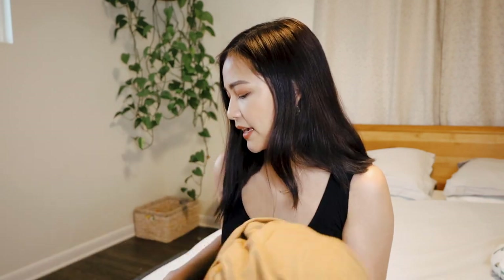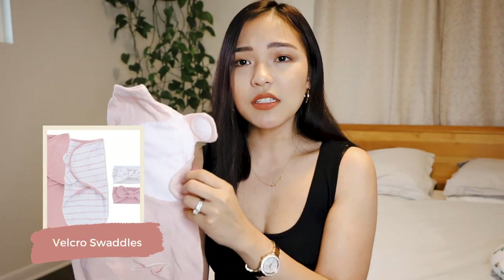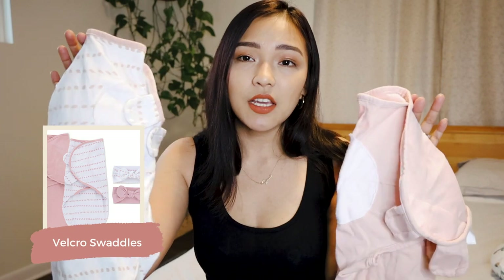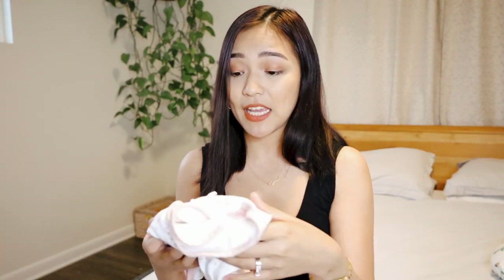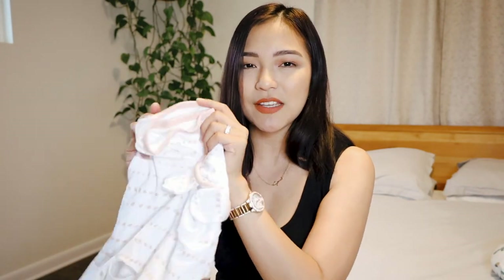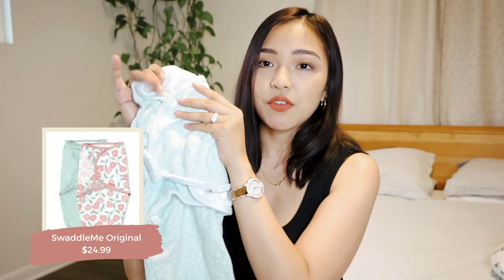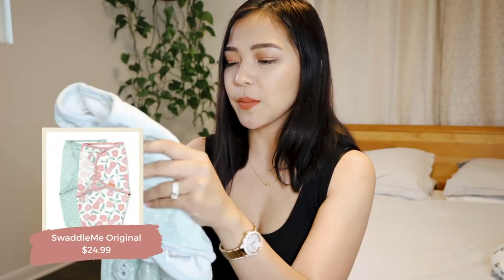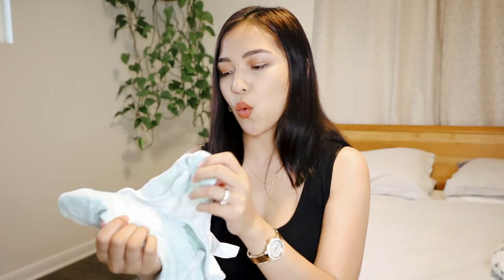If you don't want to deal with swaddle blankets, we also used velcro swaddles. These two are from Amazon and give a really tight swaddle without having to learn how to swaddle with a blanket. One of the more popular velcro swaddles is the Swaddle Me. I highly recommend velcro swaddles if you find learning to swaddle frustrating.